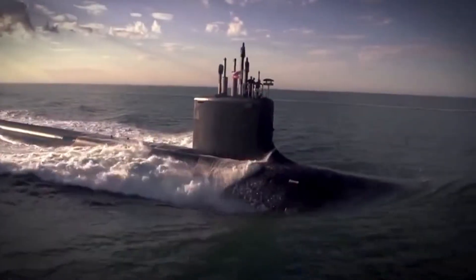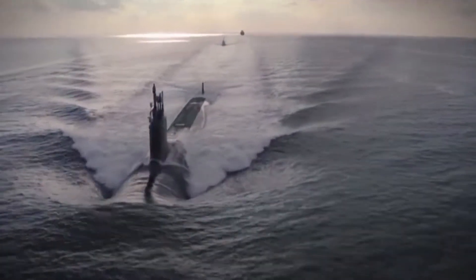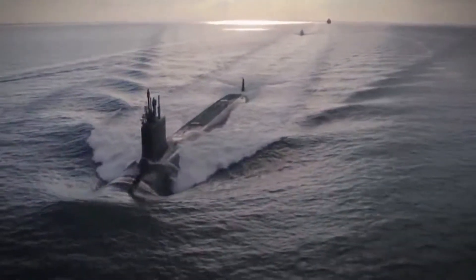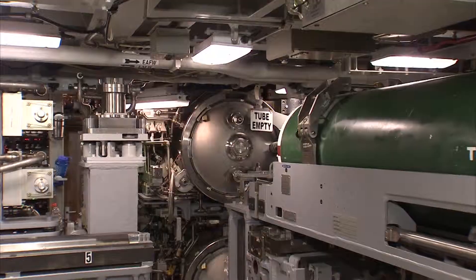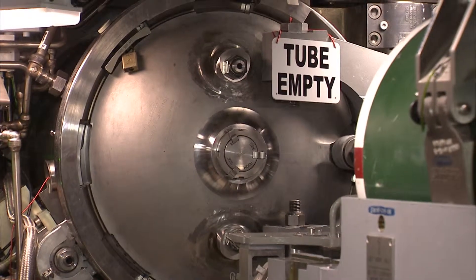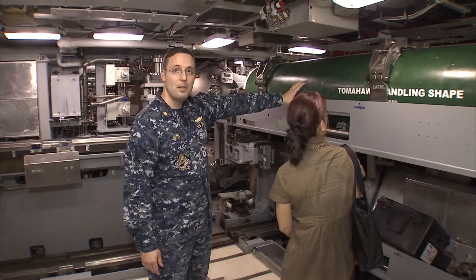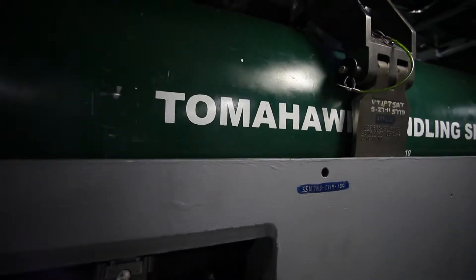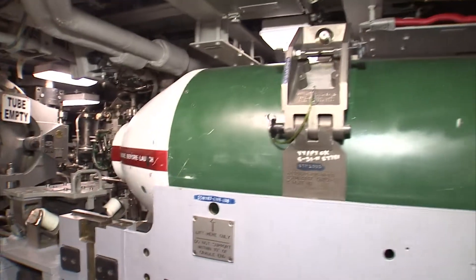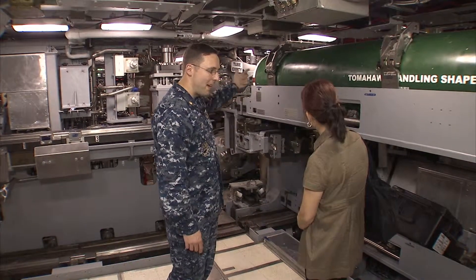It's a nuclear-powered attack submarine designed for the post-Cold War era, armed with Tomahawk cruise missiles, MK-48 torpedoes, and advanced mobile mines. Right now we're in the torpedo room — as you can see there's tube one, two, and three right there. What we have here is a Tomahawk handling shape, which we use for training and to test our handling equipment, making sure we can get it from here into that tube and back out.